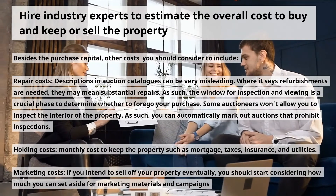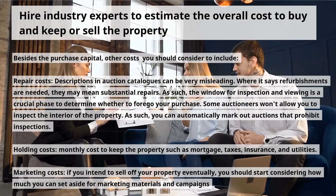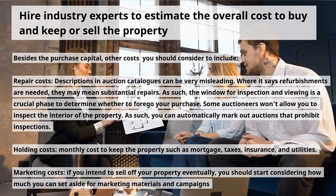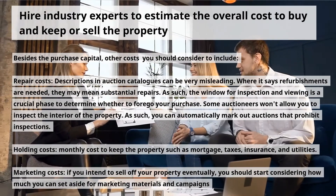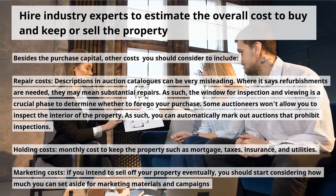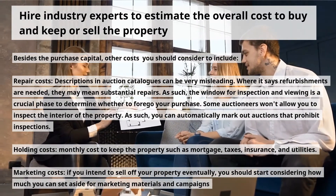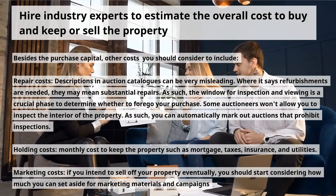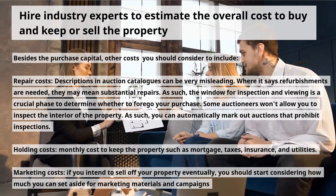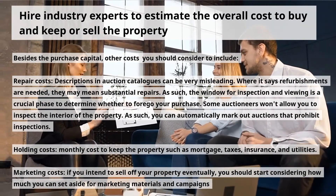Second, hire industry experts to estimate the overall cost to buy and keep or sell the property. Besides the purchase capital, other costs to consider include: repair costs — descriptions in auction catalogs can be very misleading; where it says refurbishments are needed, they may mean substantial repairs. The window for inspection and viewing is a crucial phase to determine whether to forego your purchase. Some auctioneers won't allow you to inspect the interior, so you can automatically mark out auctions that prohibit inspections. Also factor in holding costs such as mortgage, taxes, insurance, and utilities, as well as marketing costs if you intend to sell the property eventually.